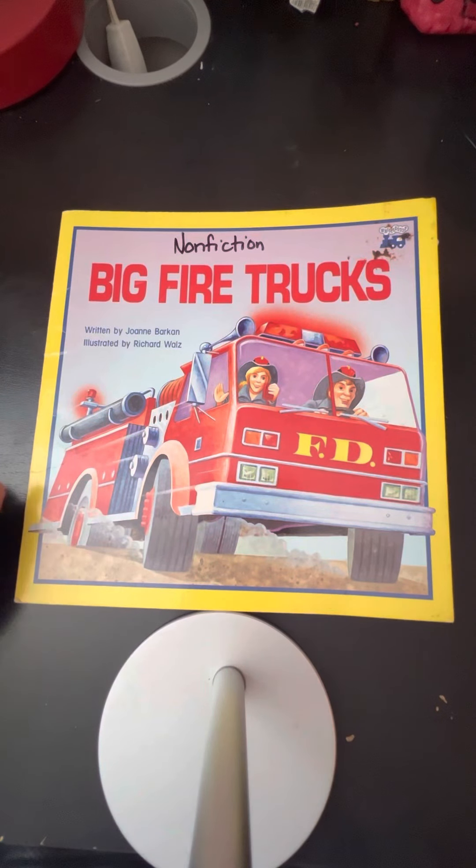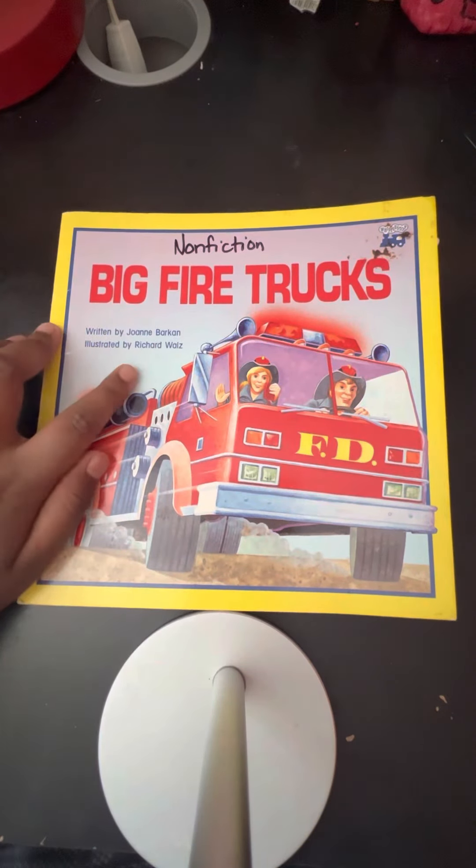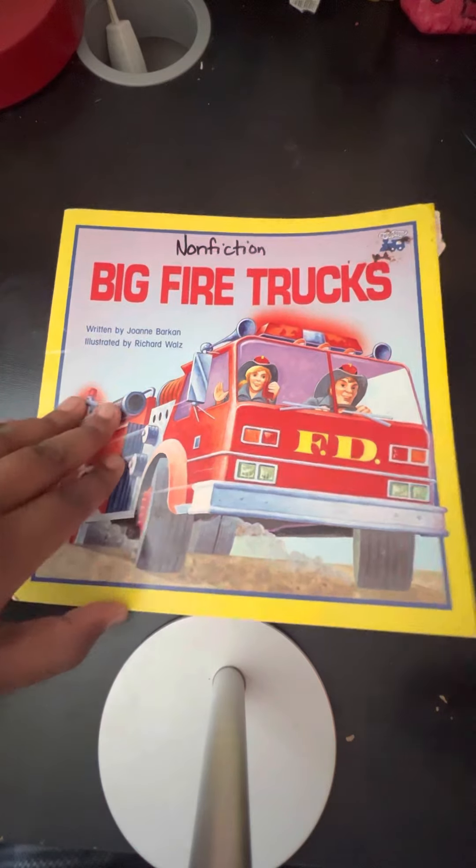Hey guys, welcome back to another YouTube video on GR's Book Nook. Today we are reading another book called Big Fire Trucks, written by Joanne Barkin, illustrated by Richard Walls.